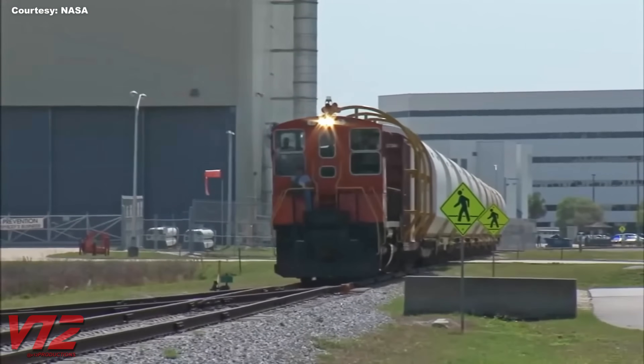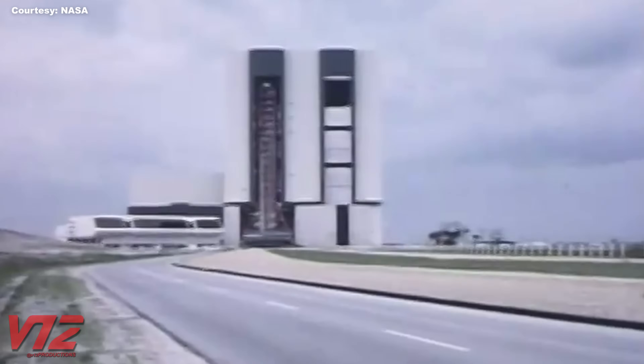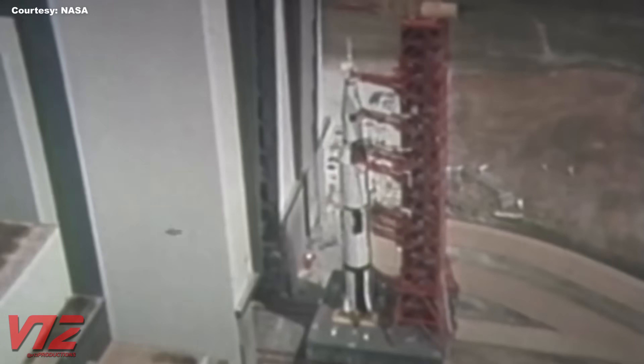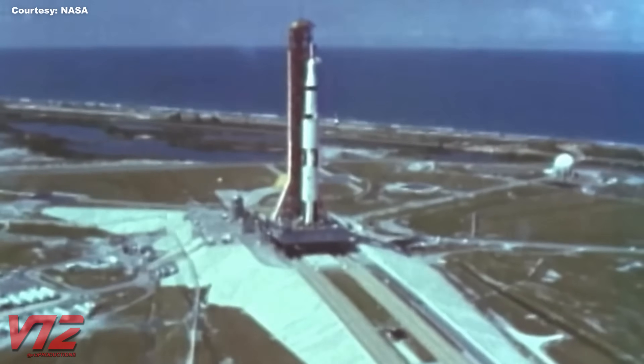Of course, the NASA railroad started long before there was any talk of privatized space travel. It all began in 1963 when the Kennedy Space Center was connected by rail to the Florida East Coast Railway mainline. The railroad was used to haul in construction materials as the U.S. raced to get a man on the moon.